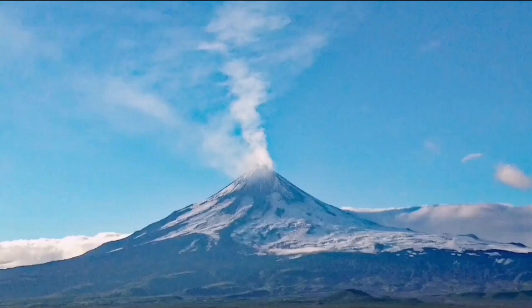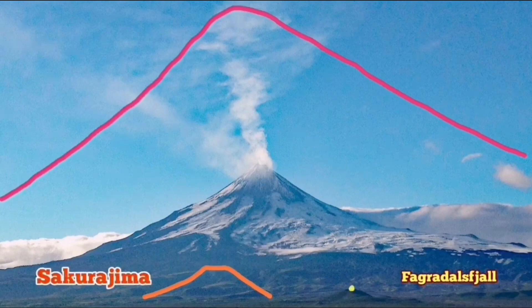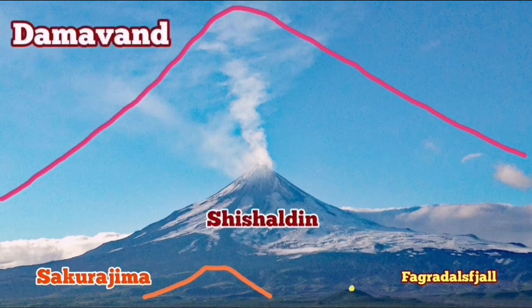Compared to the size of something like the Fegadesville volcano or Sakurajima, Shishaldin is quite huge. However, it is dwarfed by Mount Damavand, the tallest volcano in Eurasia. I'll mark all of them as you can see here. Mount Damavand is the biggest one of them.